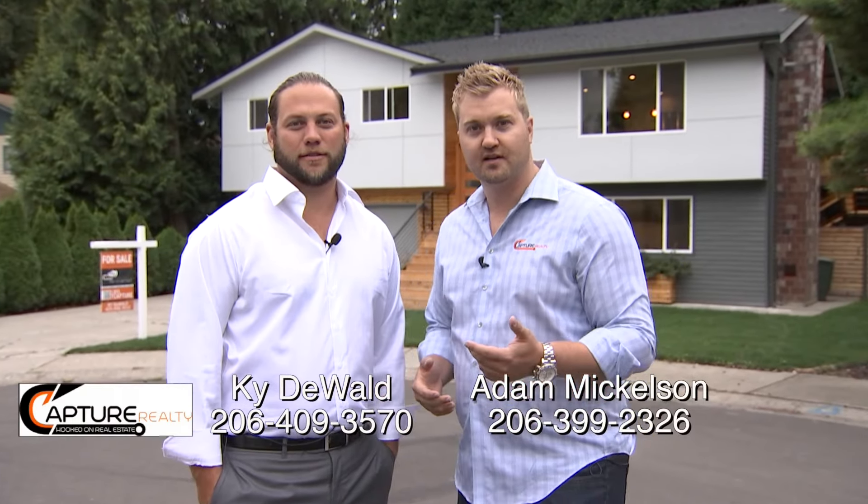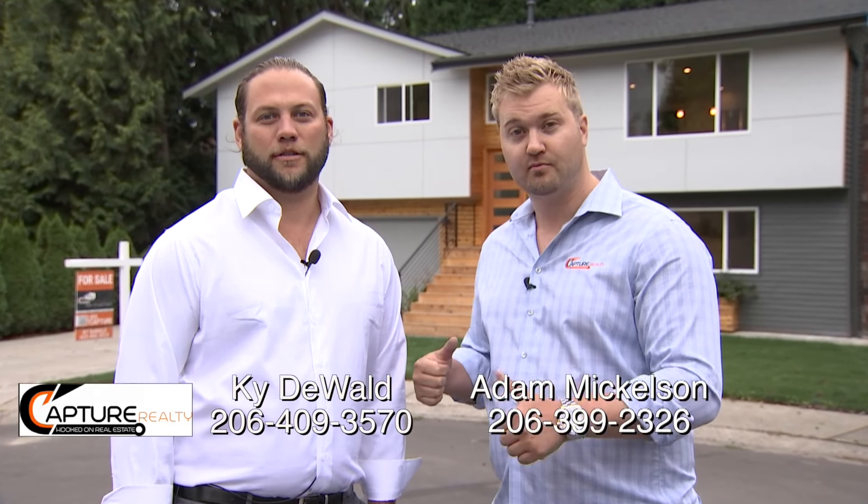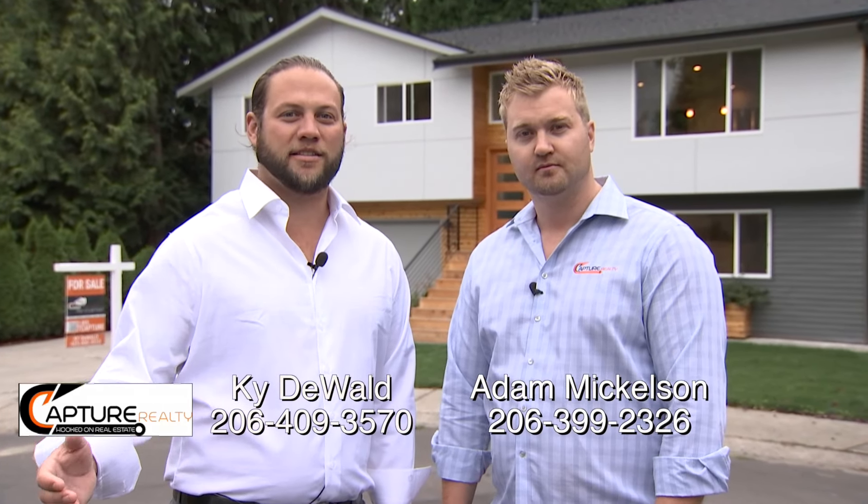Hey guys, welcome back. Adam Mickelson, one of the owners here at Capture Realty, and Kyda Wall, Adam's partner at Capture Realty. Super excited to have you guys back. It's been about three months since you last saw the old unfinished home. Last time we were here it was down to the studs. The modern transformation is taking place and we're about to walk you guys inside.